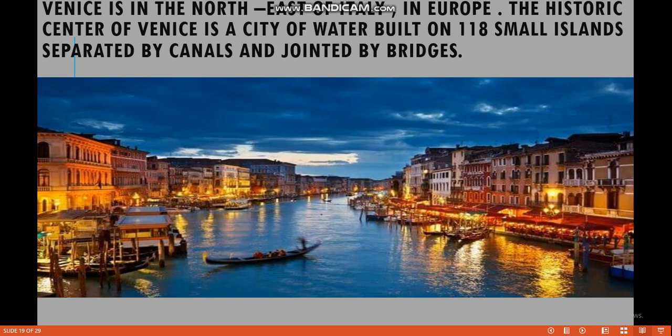Venice is a treasure trove of historic buildings, many of which contain world-famous paintings. One of the best-known buildings is the stunning Doge's Palace in St. Mark's Square. Venice is such a popular city with tourists that in the busiest months, the city authorities limit the number of tourists allowed to enter in order to ease congestion. Throughout the world, people prefer to visit the city of Venice.